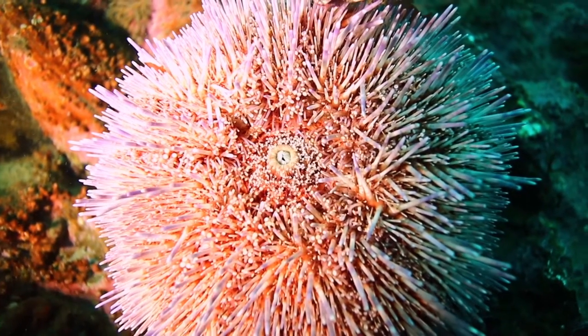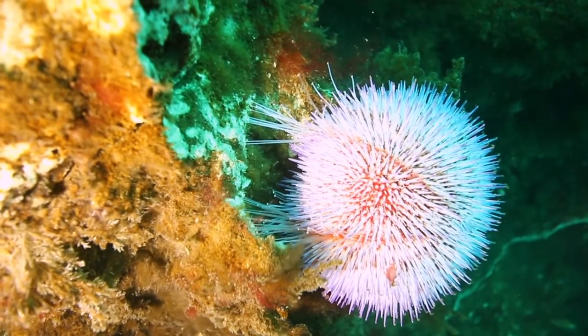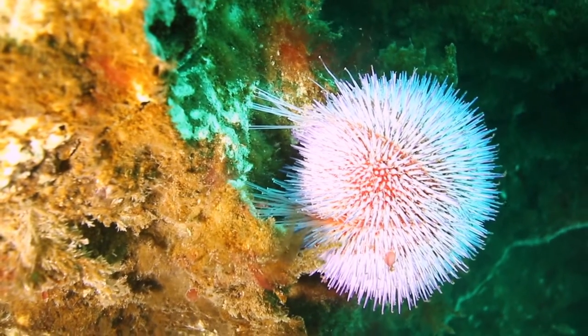The common sea urchin is quite a bit bigger than its cousin. It mainly feeds on algae and various invertebrates, shellfish, worms, barnacles, sea squirts and polyzoa among other delicacies.